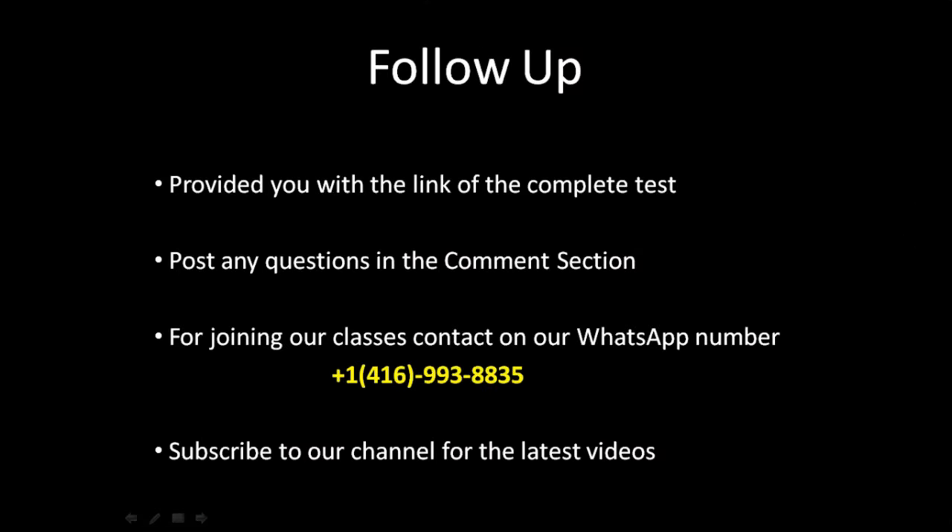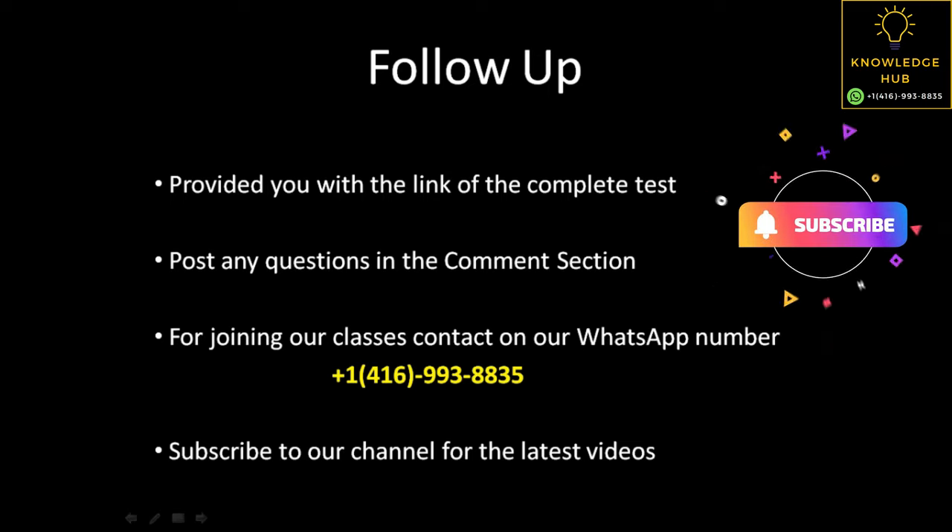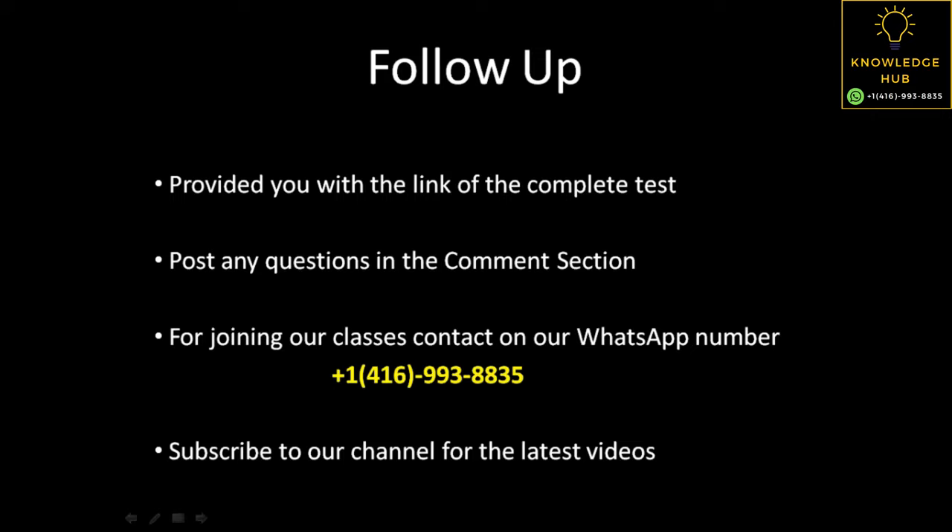In the end, I would just like to say that we have provided you with the link of the complete test in the chat section. For any questions, reach us in the comment section. If you want to join our classes, contact us on our WhatsApp number 416-993-8835, and please subscribe to our channel so that we keep on posting such informational videos for you. Thank you so much.